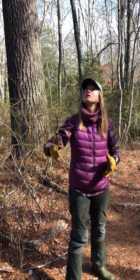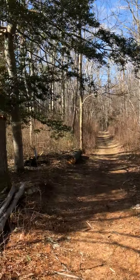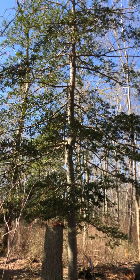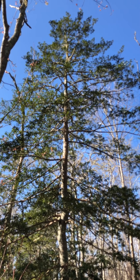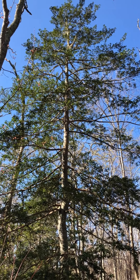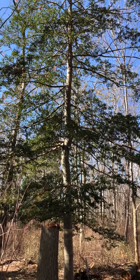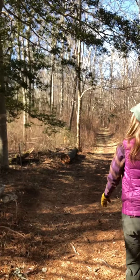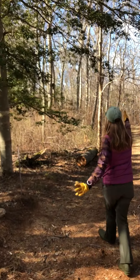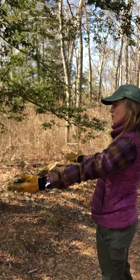Another special thing is right across from here — a beautiful, majestic American Holly, a very tall open specimen. It is very welcoming and inviting right here, with its leaves shining all year round. And right next to it there's a special feature I want to show you, just beyond it.